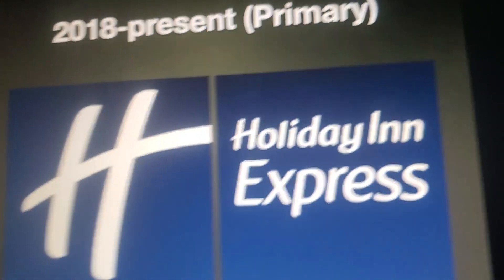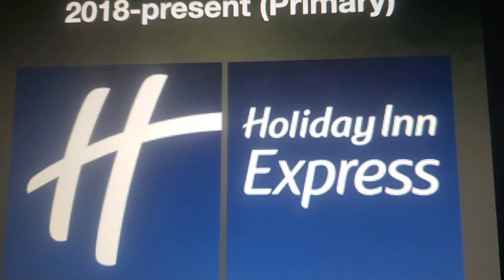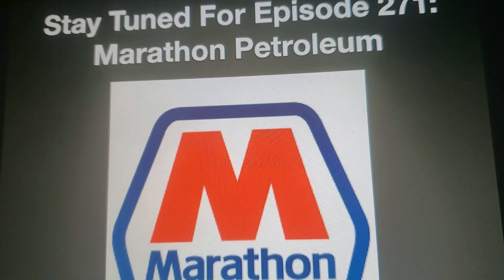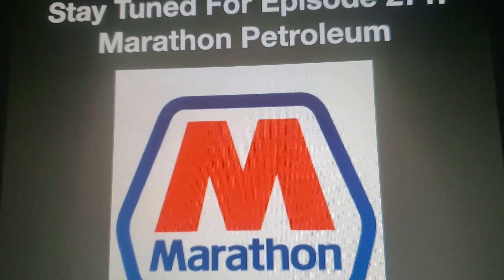Anyways, that's all for now. Thank you so much for watching this episode of Logo History. I'll see you tomorrow for a brand new episode. Stay tuned for episode 271: Marathon Petroleum. Bye bye!